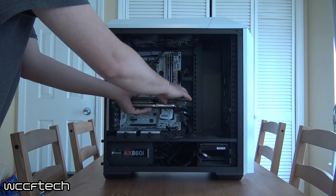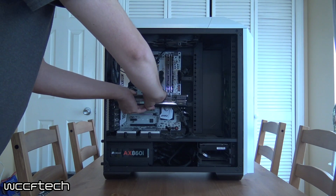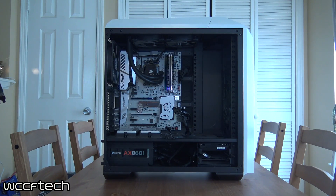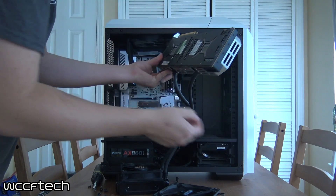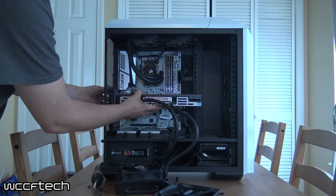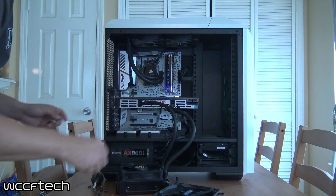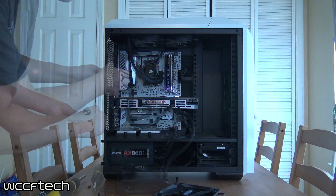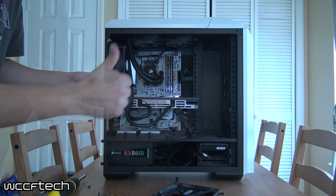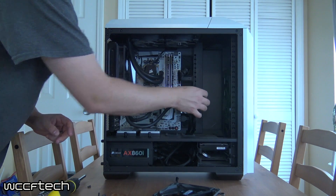We pulled the 980 Ti out of our workstation since we wanted to pair the 295X2 up with a Ryzen 7 1800X — and okay, maybe it was also because I really wanted to put that card on a silver board just to see how it all looked together. We got it all paired up with the Ryzen 7 1800X clocked at 3.9GHz with 16GB of DDR4 at 2933 on the X370 XPower Gaming Titanium. It's time to see what it's made of when put up against these 2017 titles at a 4K high preset with anti-aliasing disabled.